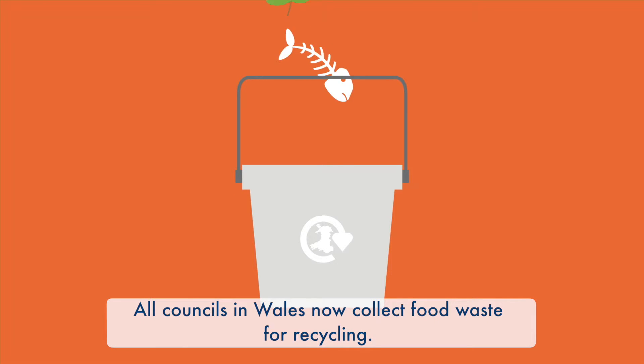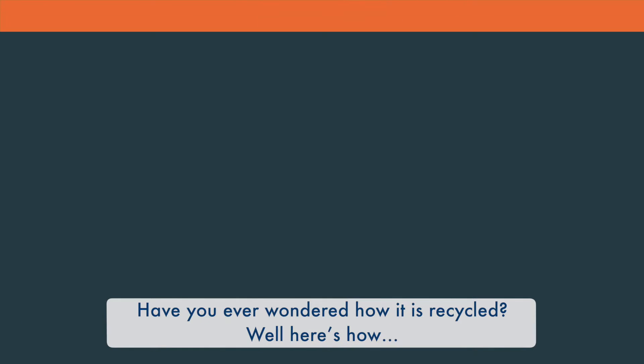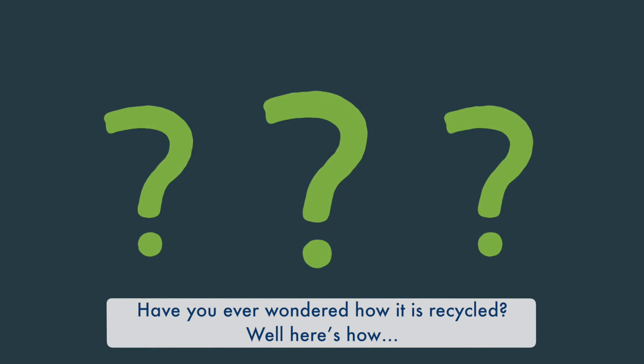All councils in Wales now collect food waste for recycling. Have you ever wondered how it's recycled? Well, here's how.